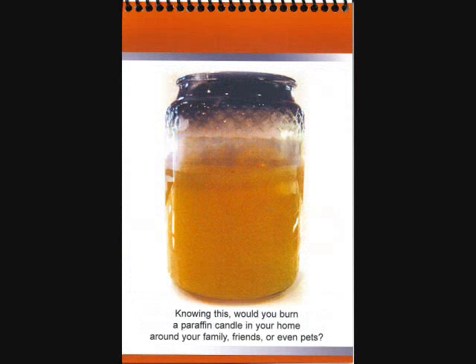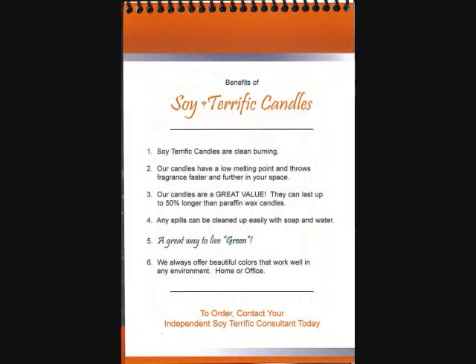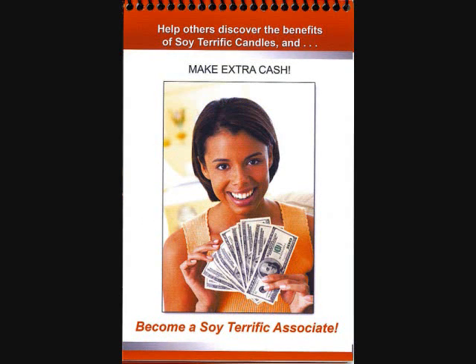So are our kids and our pets. Soy Terrific Candles are 100% natural and eco-friendly. They're made from soy, and by being made from soy, they burn clean, they have a low melting point, they last up to 50% longer than paraffin wax-based candles, and if you spill, soap and water is an easy clean up.